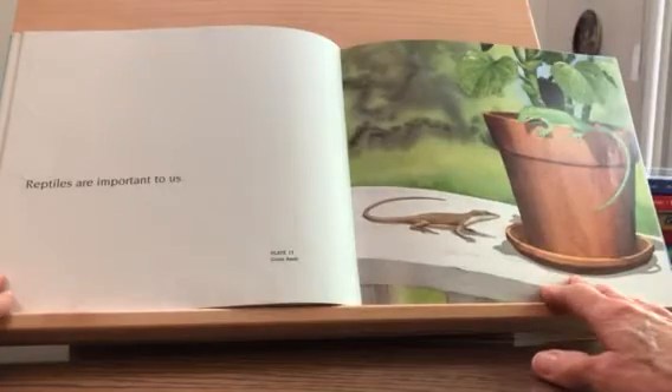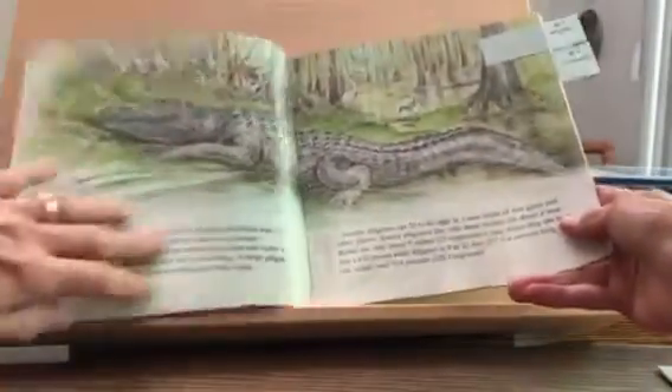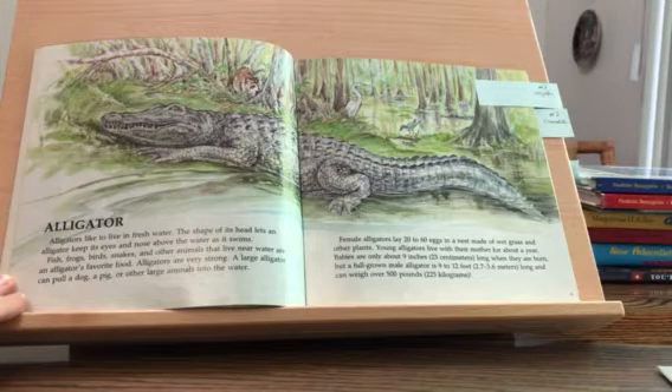Reptiles are important to us. Let's begin with alligators. Alligators like to live in fresh water. The shape of its head lets an alligator keep its eyes and nose above the water as it swims.